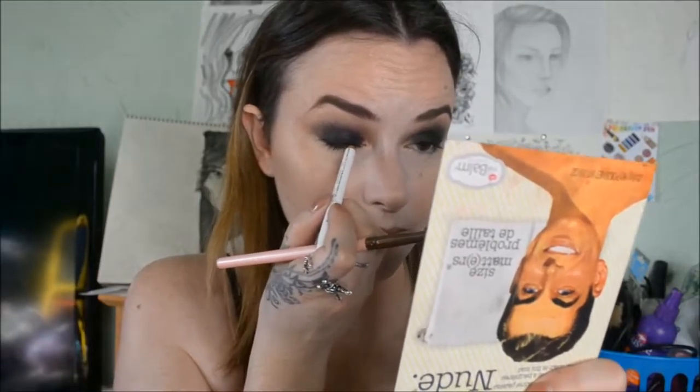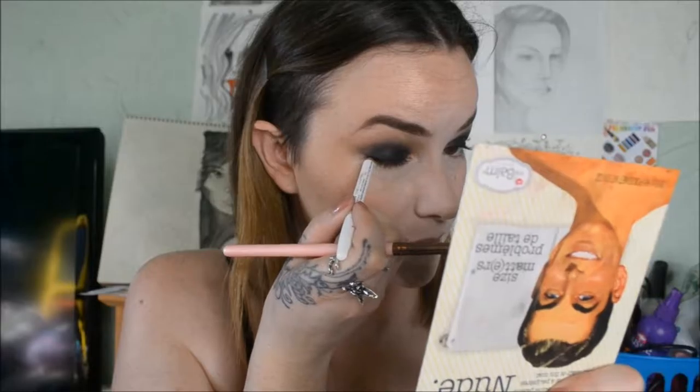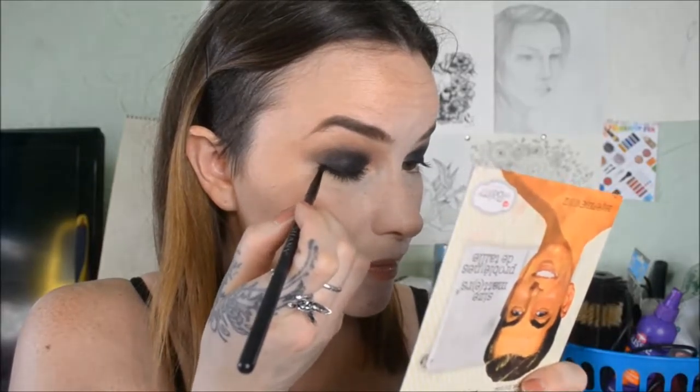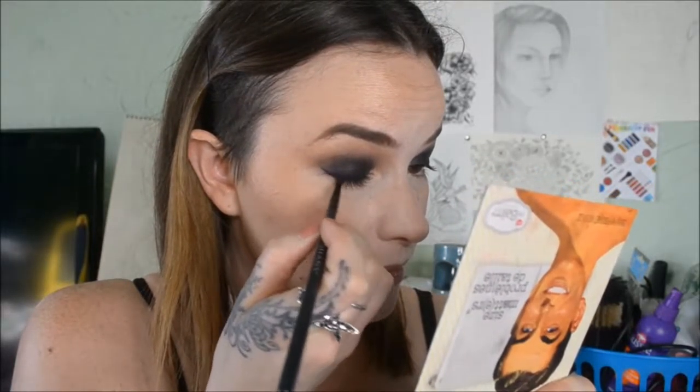I decided to do a small wing using a kohl liner. Here I am filling in my lashes, because we don't want any gaps between the eyeshadow and the lashes — that just looks awkward. We want this to be nice and black. Black is honestly my favorite color.